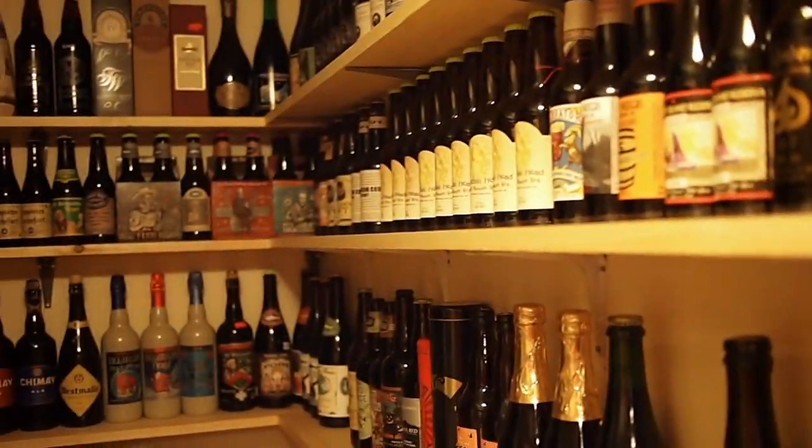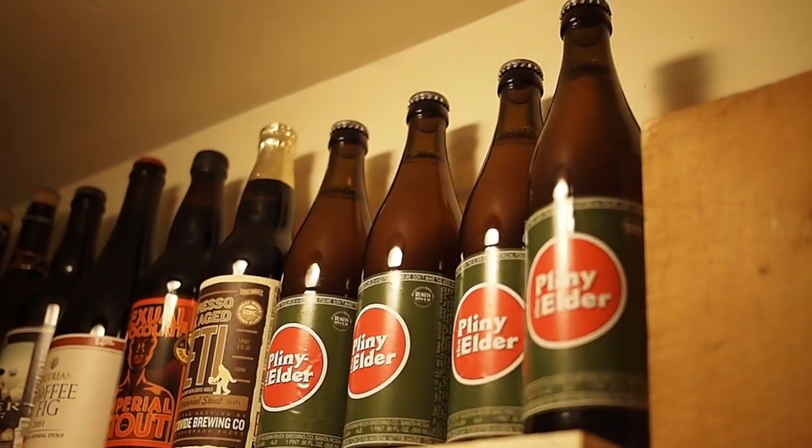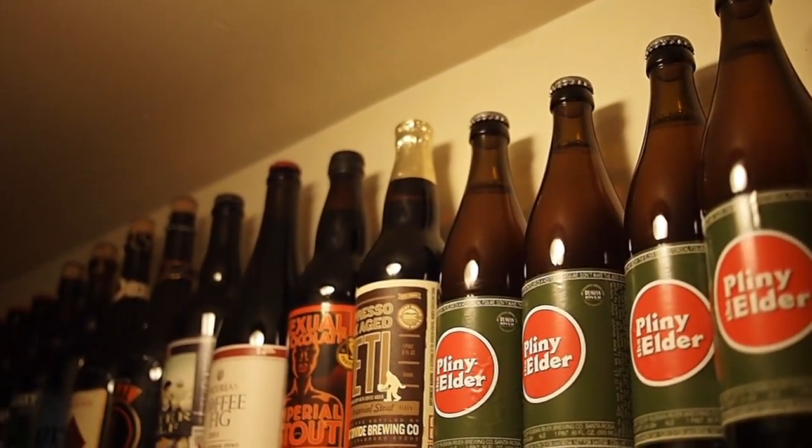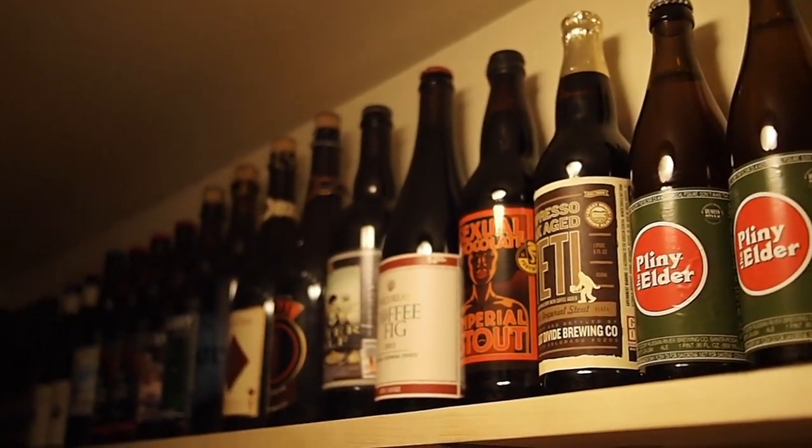So I'll give you a quick tour. This I just got today, so it's fresh. I'm going to put it in the fridge when the video is over. I just wanted to shoot the Pliny — or Pliny, I'm not sure how you say that.